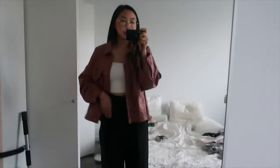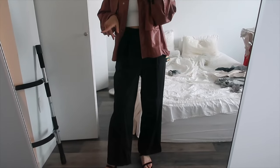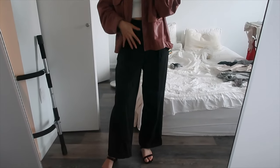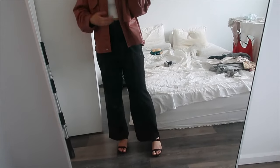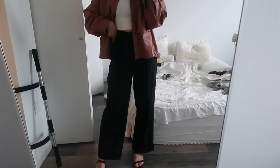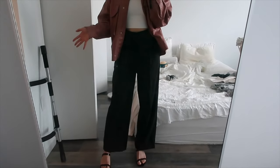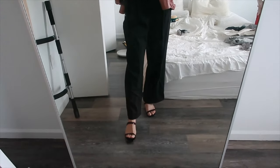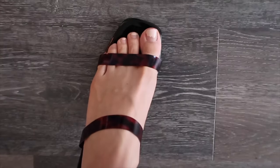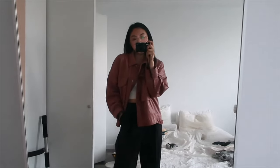These pants are from Zara. I fell in love with them so much that I got them in both the beige and the black color and I got them hemmed because they were definitely way too long for me. They're pretty comfortable and don't fit too tightly on the waist, so I can wear these out and eat. I love that they're a little bit of a wider straight leg. For shoes I'm wearing these block heeled sandals from Lulu's that have a little bit of a tortoise pattern, which is really cute.